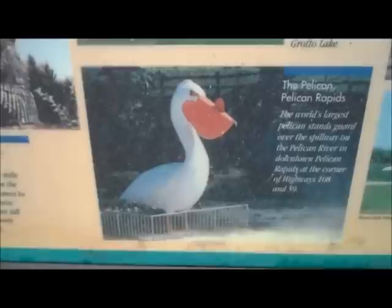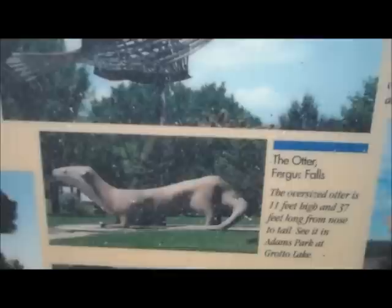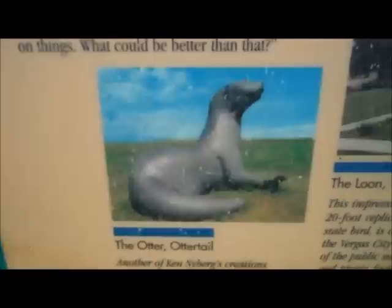You've got the Pelican in Pelican Rapids. He made an Otter, also in Fergus Falls, 11 feet high and 37 feet long — boy, that's a big one. He also made a Giant Turkey in Frazee, 23 feet tall, weighs about 5,000 pounds. He made a Loon, a 20 foot replica of the state bird of Minnesota. And he made another Otter which sits in Otter Tail, Minnesota along Highway 103.